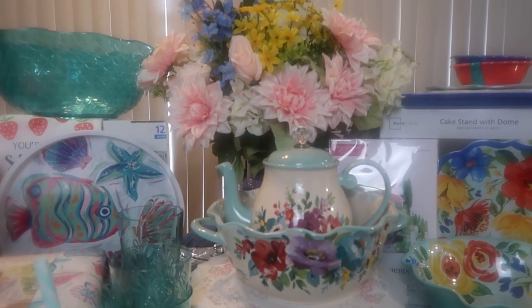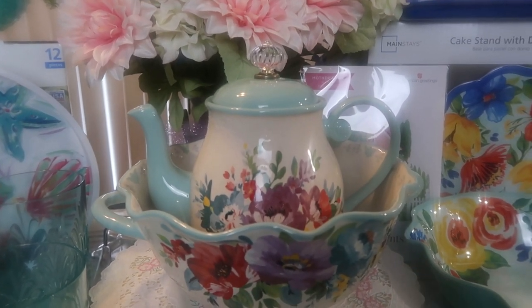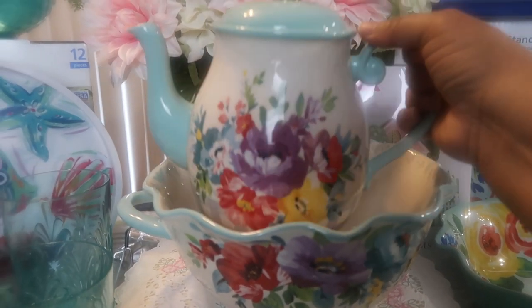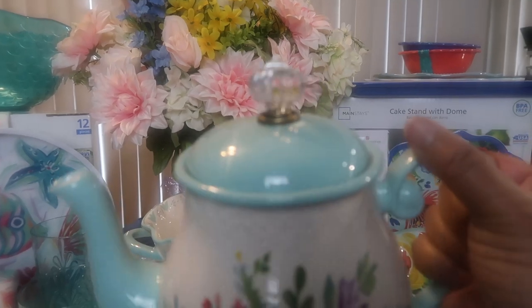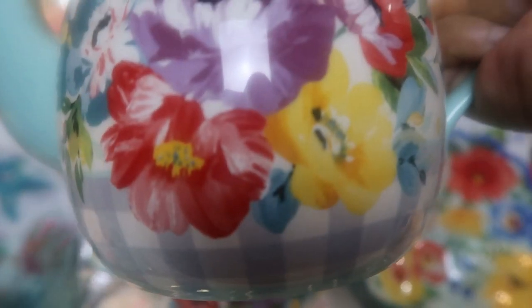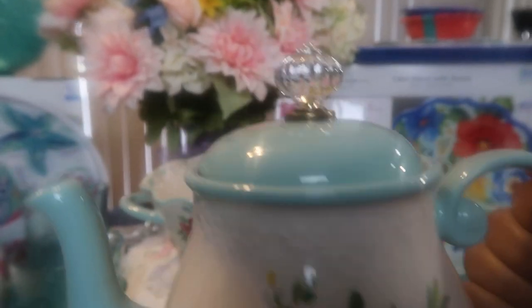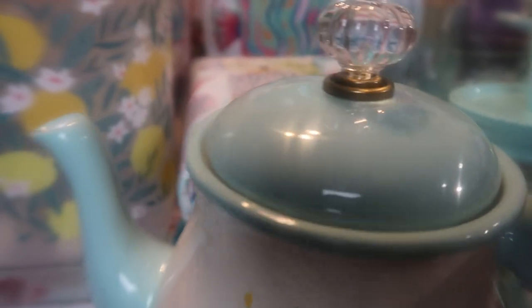First thing we have here is the Pioneer Woman's new Sweet Romance coffee pot. Look how adorable it is with the jewel top. I love the handle — it's so whimsical with the little swirl — and that purple flower with the yellow got me. What really made me happy was the gray and white gingham at the bottom. The touch of gingham with flowers is always so pretty, and it has that beautiful brass at the top with the jewel handle.